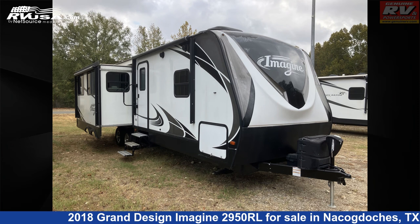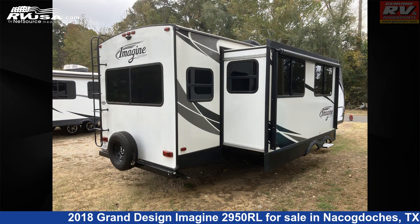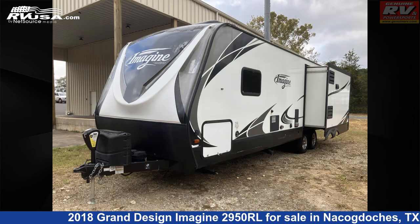This 2018 Grand Design Imagine 2950RL is a travel trailer RV. It is located in Nacogdoches, Texas, 75964, and is offered for sale by Genuine RV and Powersports.